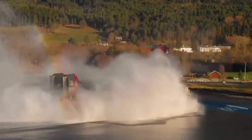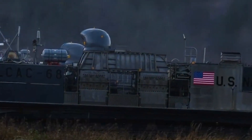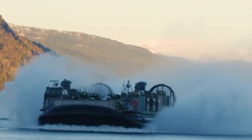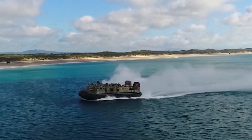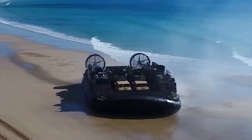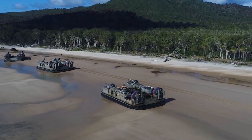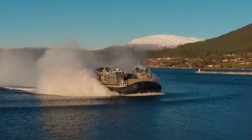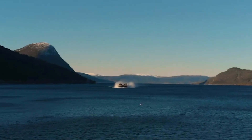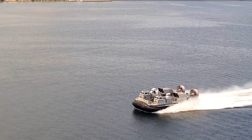Introduced in the 1980s, the LCAC redefined amphibious warfare, granting U.S. forces the ability to access nearly 70% of the world's coastlines. Powered by four gas turbine engines, it features a spacious open deck capable of carrying armored vehicles such as tanks and Humvees. Launching from the well decks of amphibious assault ships, it transitions effortlessly from sea to land. Today, the LCAC's legacy continues through the next-generation SSC program, a modern evolution that preserves its unmatched speed, versatility, and mission-critical capability for the future of naval operations.